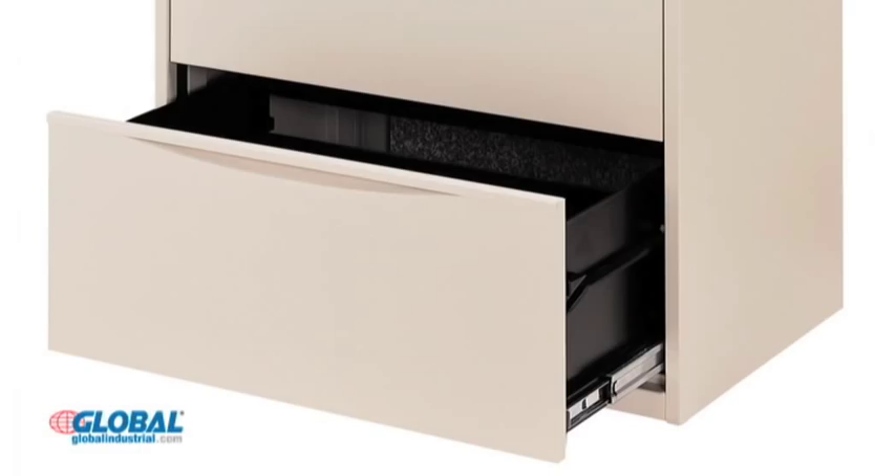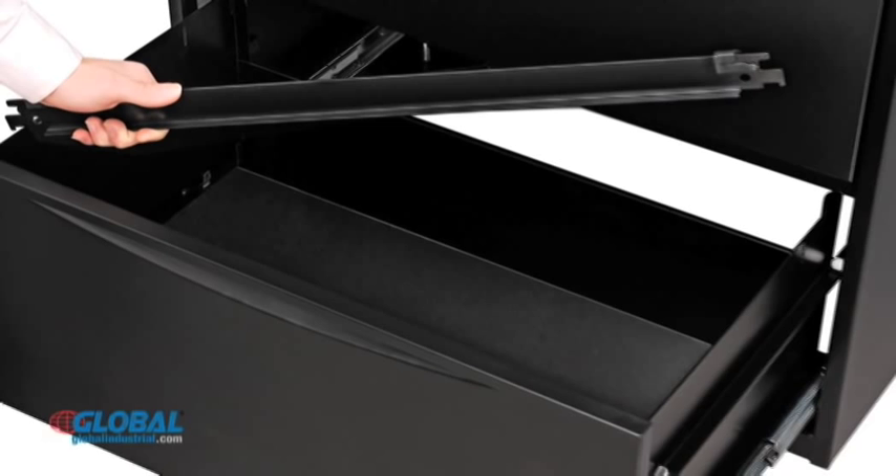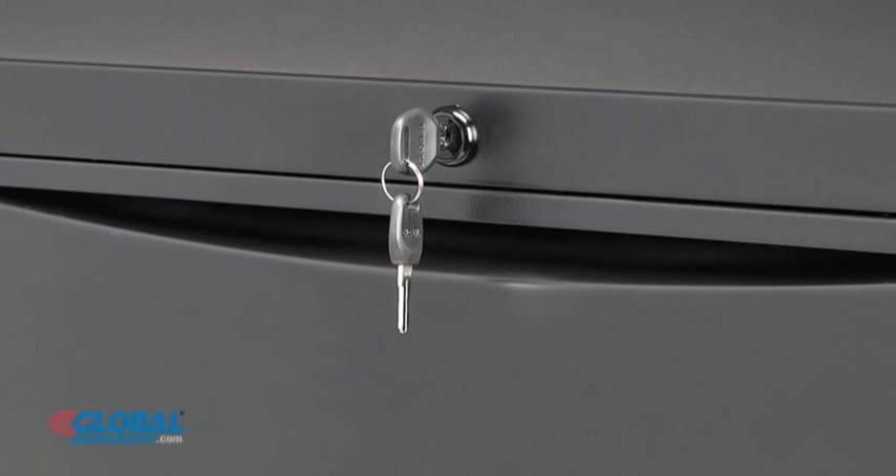Ball bearing glides allow full drawer extension, maximizing storage space and allowing complete access to documents. Cabinet drawers may be used as open storage, or use the included depth-adjustable hang rails to accept both letter and legal size hanging folders and front-to-back bars to customize filing space.